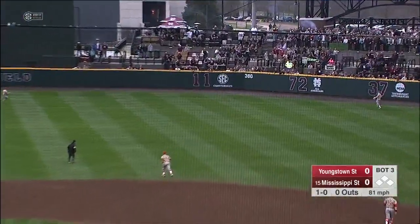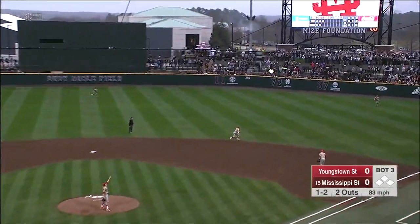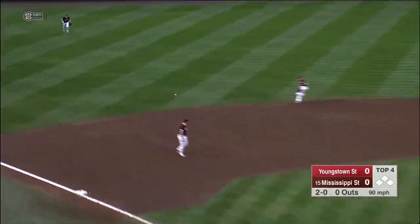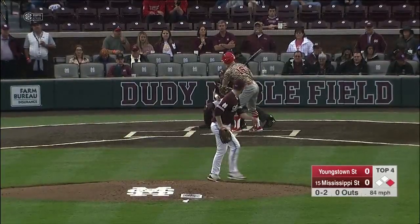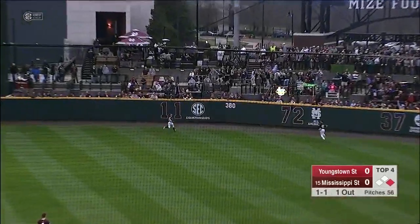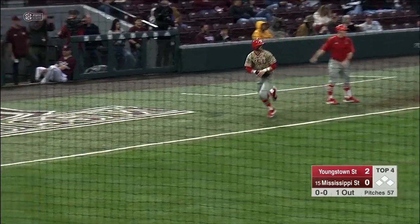Into right field, Webb Charles going back at the warning track — reaches up, makes the catch, and that's out number one. Nice play by Charles. Pops that one up, shallow right field, and Charles gets under it. There's a ball hit into left. Strike three caught. There's a fly ball into right center field, and that ball's well struck — at the wall and gone, a two-run home run for Trevor Wiersma on a 1-1 pitch, and Youngstown State has the lead.